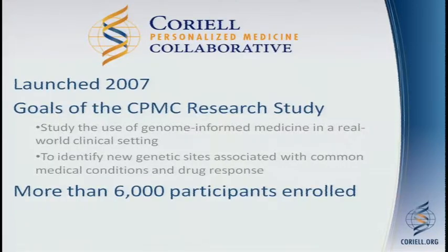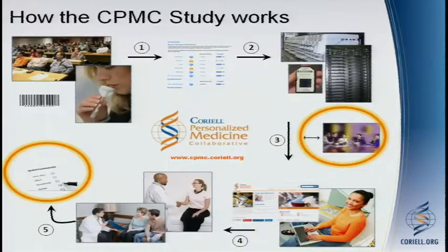The study was launched in 2007, and at this point we have more than 6,000 participants that have enrolled. The majority of our participants have been enrolled through group-informed consent sessions.